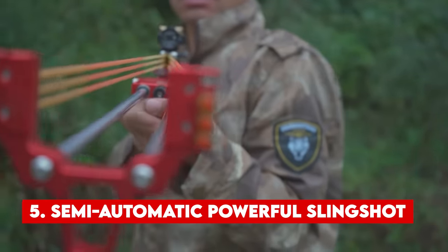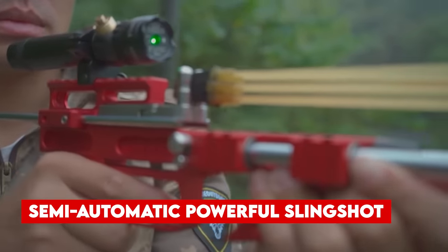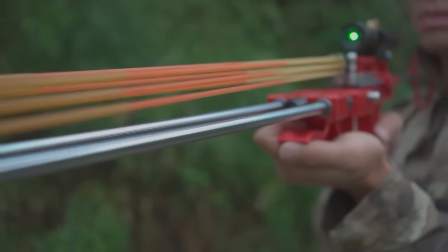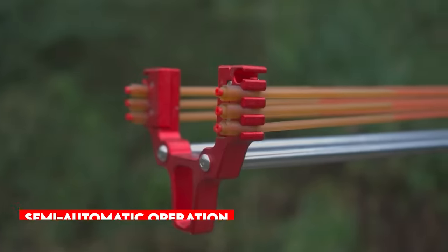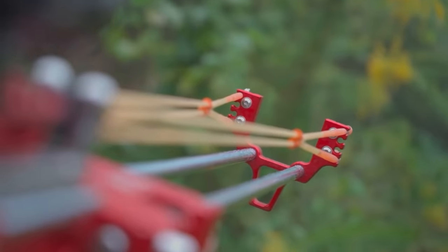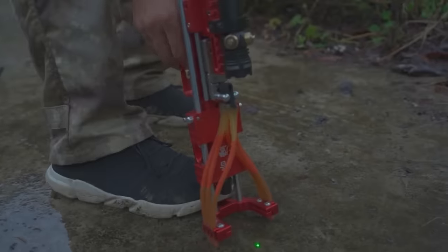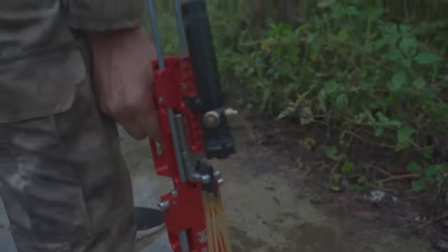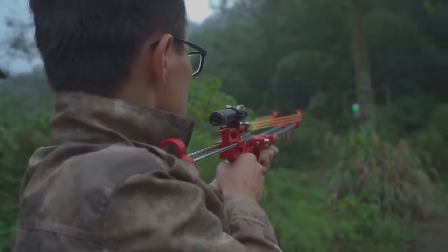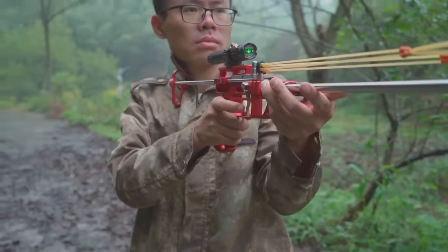Number 5. Semi-Automatic Powerful Slingshot. For outdoor enthusiasts seeking a fun and unique way to spend their time, the Semi-Automatic Powerful Slingshot offers an exciting option. This gadget is not only impressively powerful but also user-friendly, catering to both beginners and experienced users alike. Its semi-automatic operation enables quick firing of multiple shots without the need for manual reloading each time, making it suitable for target shooting, hunting small game, or simply enjoying leisure time with friends. The slingshot delivers remarkable force for precise and impactful targeting with high-speed projectiles. Available on both Amazon and AliExpress, some models come equipped with additional features such as laser sights or adjustable tension, permitting customization to individual preferences.